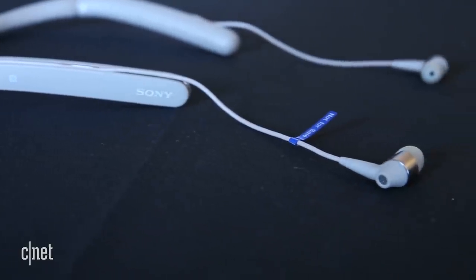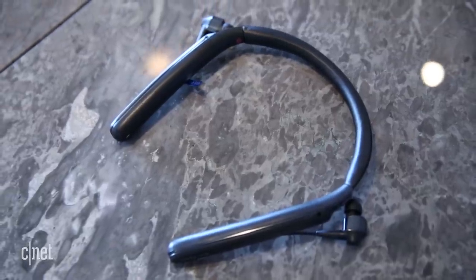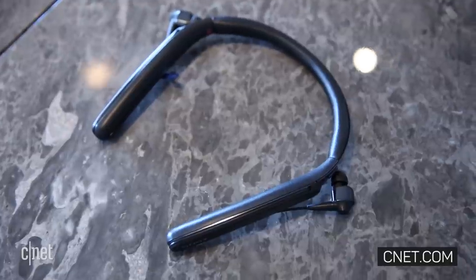That's a quick look at Sony's premium neckband-style wireless noise-canceling headphone, the WI-1000X. I'm David Carnoy, thanks for watching.